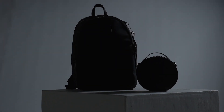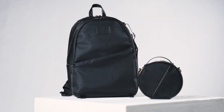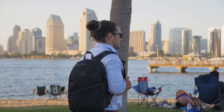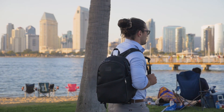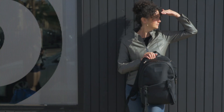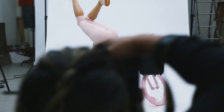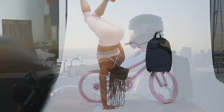Introducing the two newest Pursue Collection bags: the Alma backpack and the Kila crossbody belt bag. These bags are for the entrepreneurs and working professionals pursuing their dreams, the parents always on the go, the travelers and commuters, and for anyone who lives their life to the fullest, conquering ventures day in and day out.